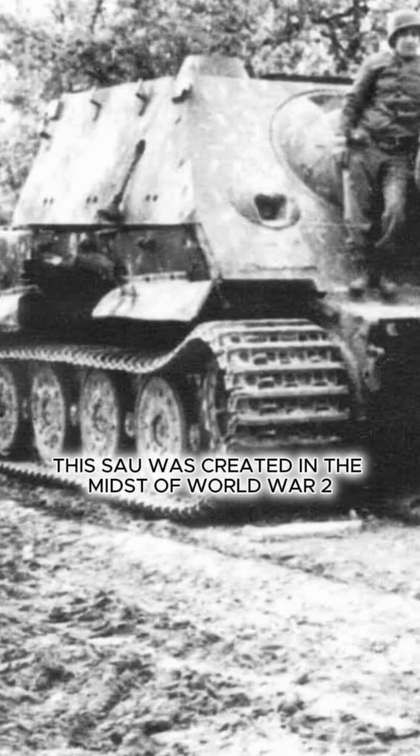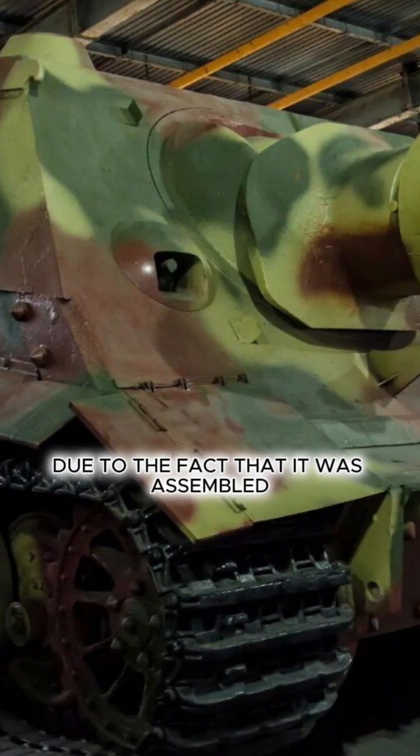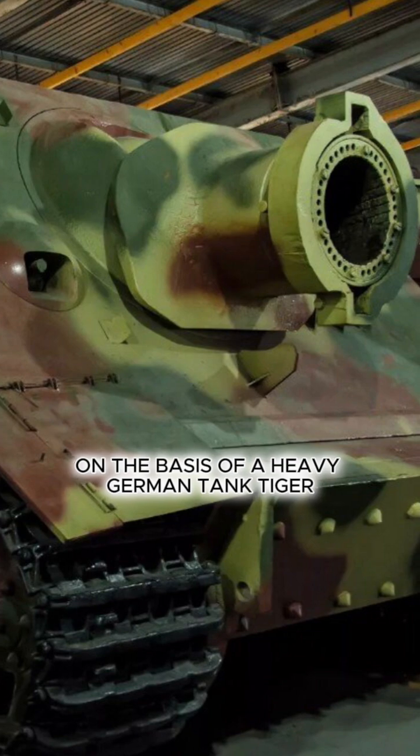This vehicle was created in the midst of World War II. The first Sturmtigers appeared in 1943. It received its name due to the fact that it was assembled on the basis of the heavy German Tiger tank.